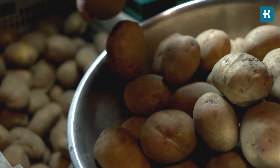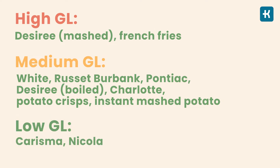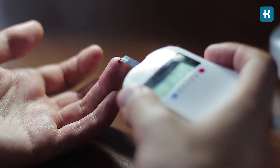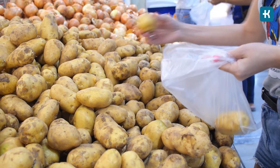I've put together a list of various potato types that have the highest, medium, and lowest glycemic load. So if you have diabetes, I recommend choosing varieties like Charisma and Nicola, since it's a better option to slow the ups of blood sugar levels.